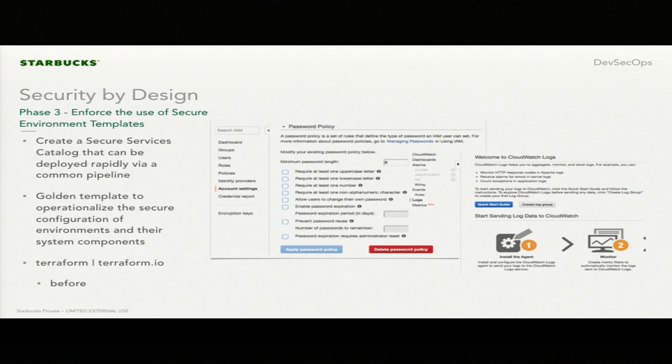Phase three: enforce the use of secure environment templates. This is where we jump into a demo. It's essentially saying that once you have all of these requirements captured and know how you're going to implement them, you create a secure services catalog and deploy it rapidly via a common pipeline. We do that through common templates — golden templates — for the deployment and configuration.